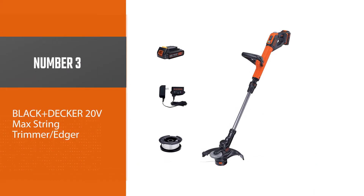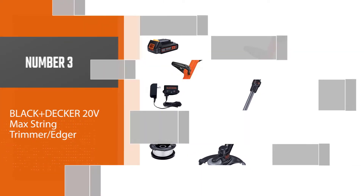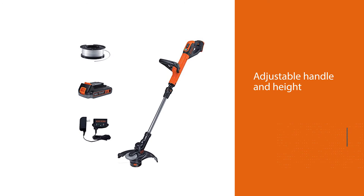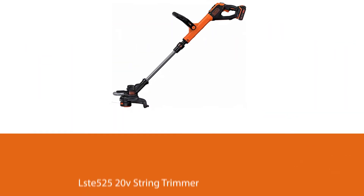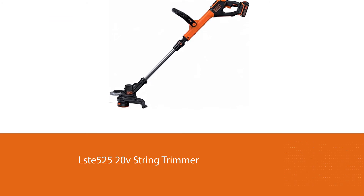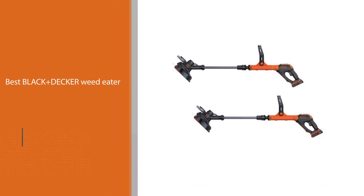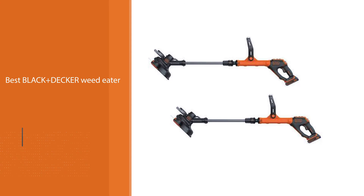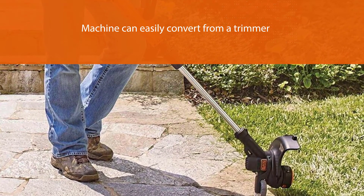Number three: the BLACK+DECKER 20V Max string trimmer and edger, the LSTE525. This is Amazon's choice for the best BLACK+DECKER weed eater. It easily converts from a trimmer to an edger with wheels, features a power drive transmission, adjustable handle and height, a soft grip, two-speed control, an automatic feeding spool, and comes with two 20V lithium-ion batteries.